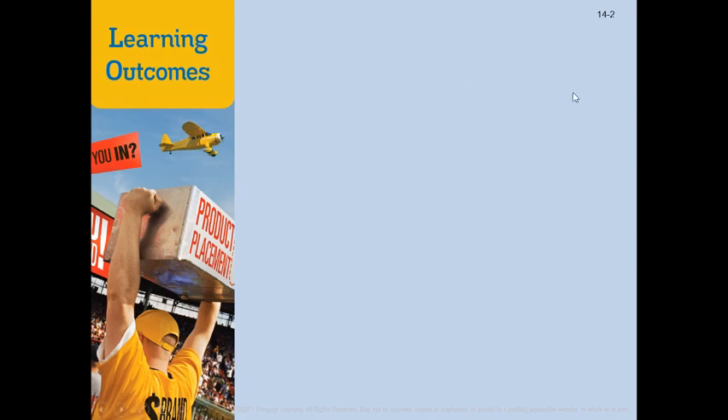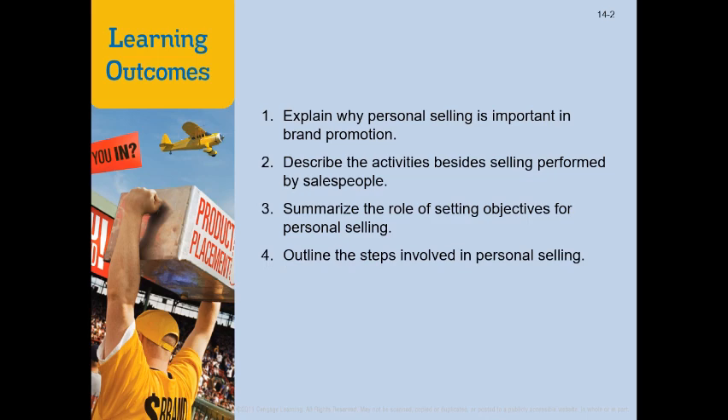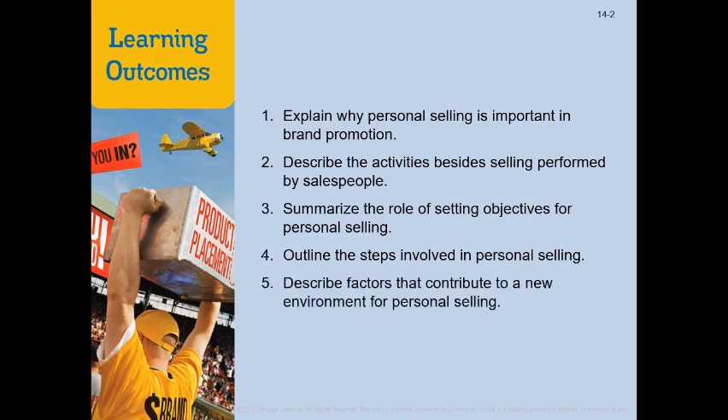For chapter 14, we will go over the following learning outcomes: first, explain why personal selling is important in brand promotion; two, describe the activities besides selling performed by salespeople; three, summarize the role of setting objectives for personal selling; four, outline the steps involved in personal selling; five, describe the factors that contribute to a new environment for personal selling; and six, define the responsibilities of salesforce management.